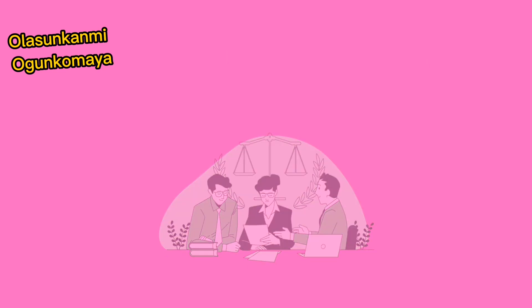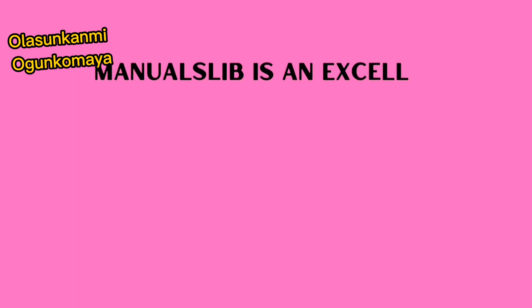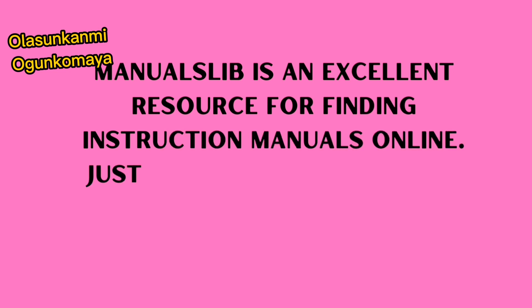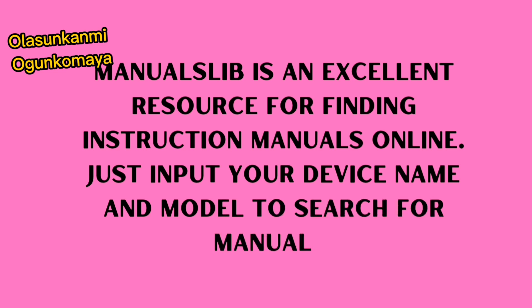The first one is ManualsLib.com. This is a place where you get manuals for every one of your gadgets and instruments. ManualsLib is an excellent resource for finding instruction materials online — just input your device name and model to search for whatever manual you need.